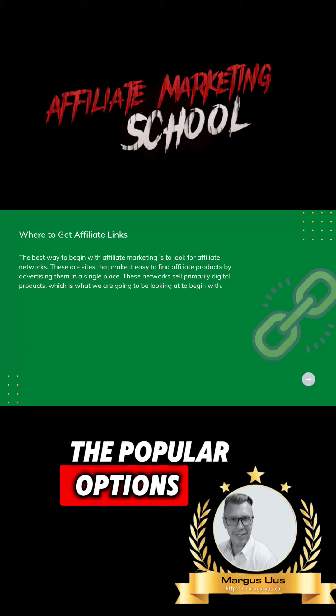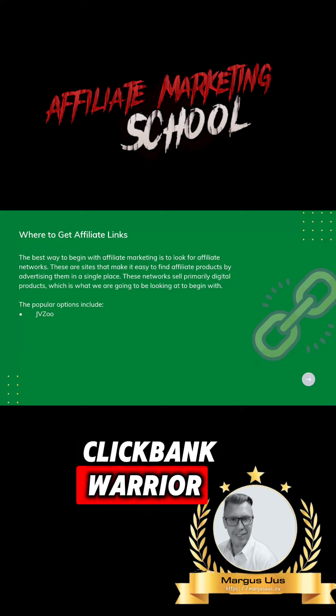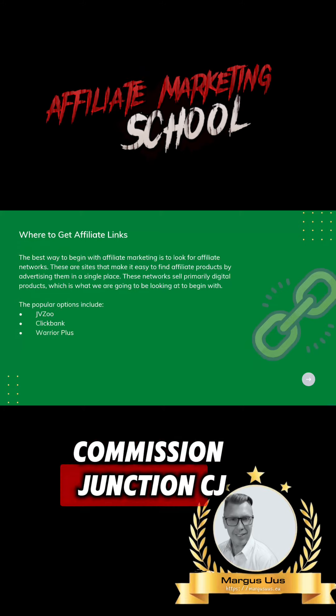The popular options include JV Zoo, ClickBank, Warrior Plus, and Commission Junction (CJ).